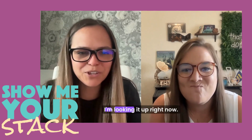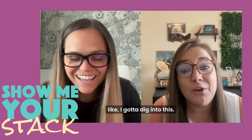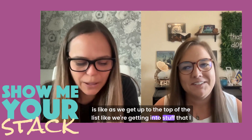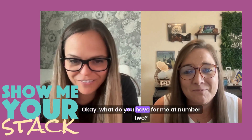Superhuman. Okay, I'm looking it up right now. As we get up to the top of the list, we're getting into stuff that I can't live without for sure. Love it. What do you have for me at number two?